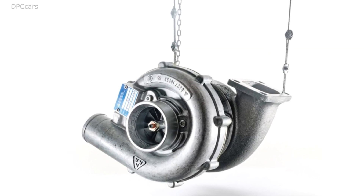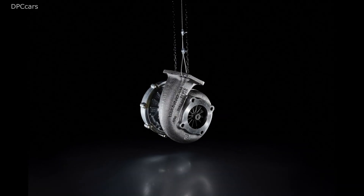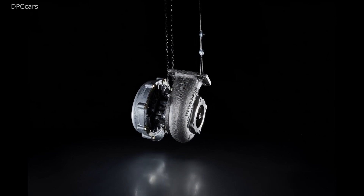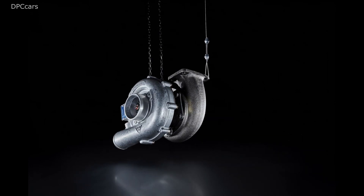In 1977, the 300 horsepower successor appeared with a larger compressor wheel and, at the time, another novelty for passenger cars: an intercooler for the compressed air.